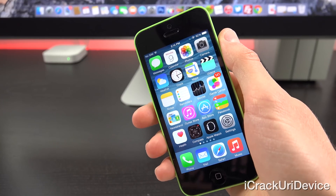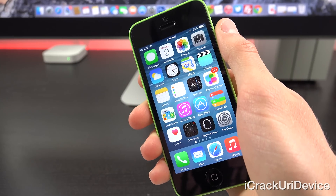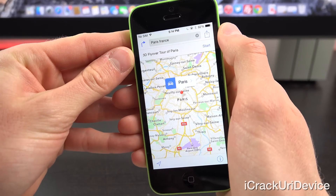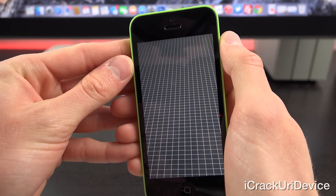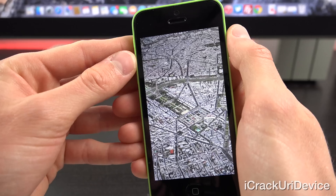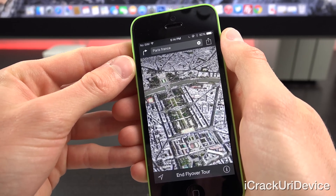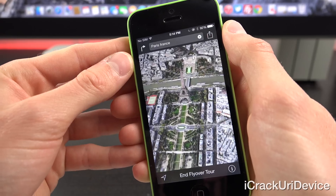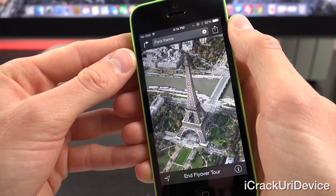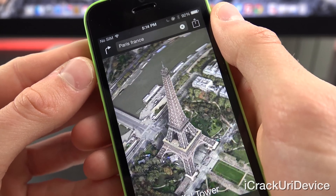We also have a number of stability enhancements, including increased stability of Mail, Flyover inside of Maps. Opening Maps on the older iPhone 5c here — I have Paris and we have the 3D tour starting now inside of Flyover. Overall it looks really nice and smooth. This is a great improvement, especially considering this is an older iPhone with an older CPU. It looks absolutely great inside of Maps.